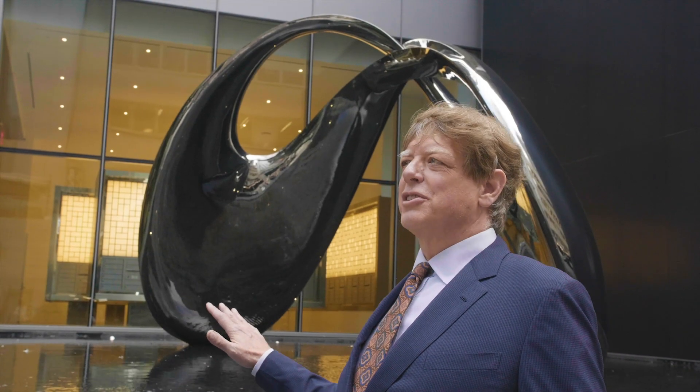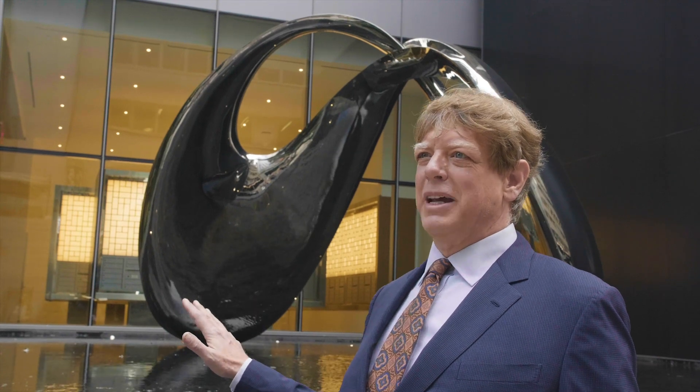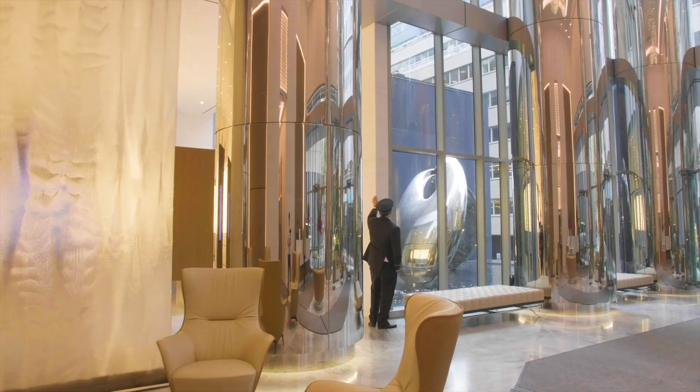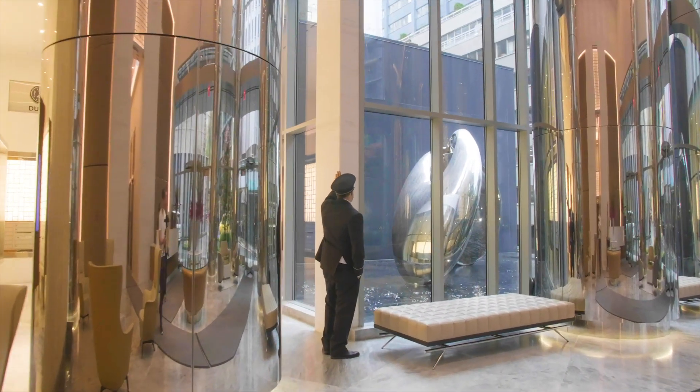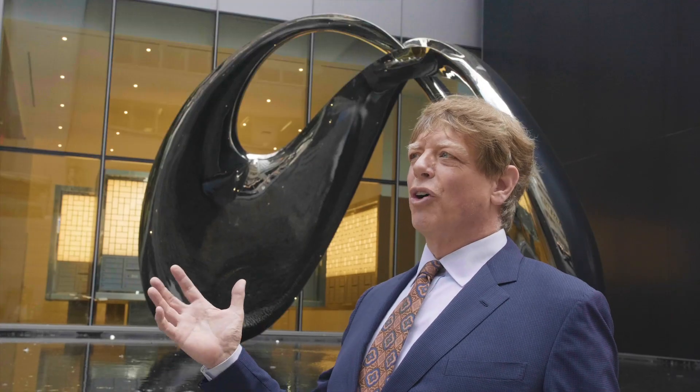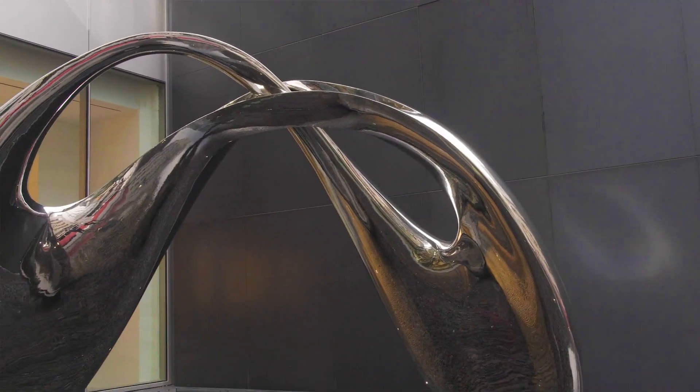We knew that this was going to be a public art space. We wanted a grand entrance to the building. When we started this project, we looked at all sorts of works for this space — on the internet, at public works all over the world. We looked through New York. There's a world of choices in artwork to put here.